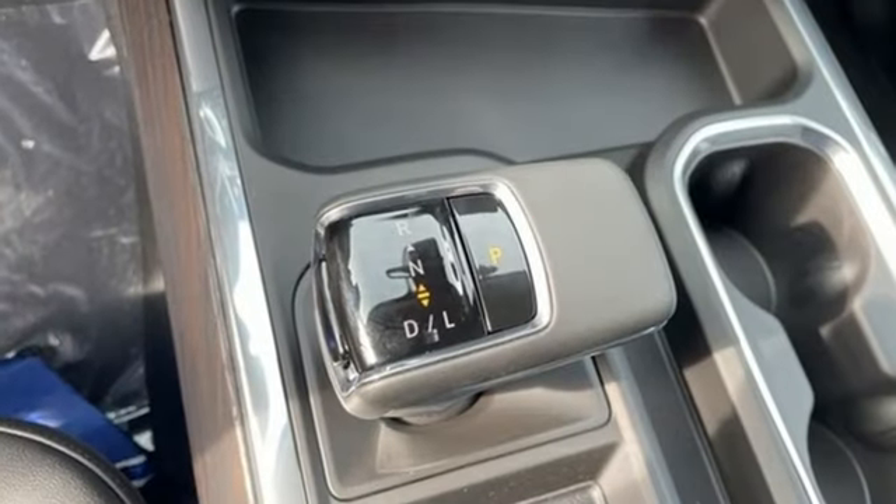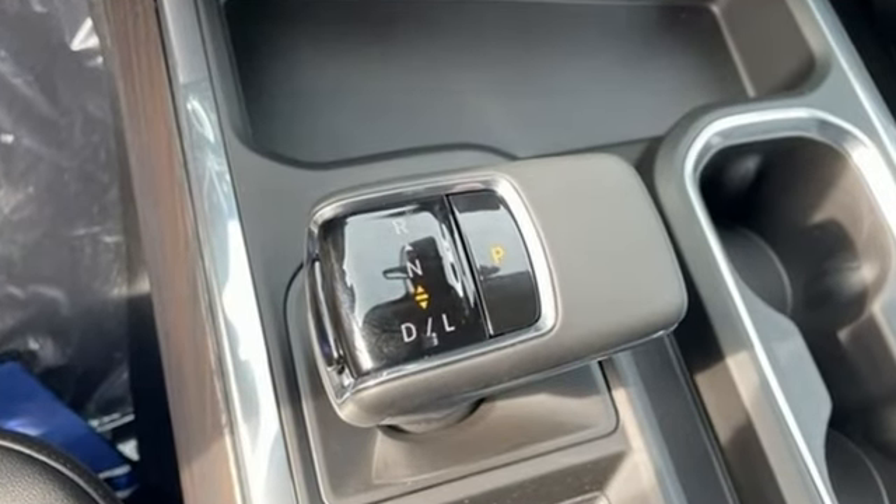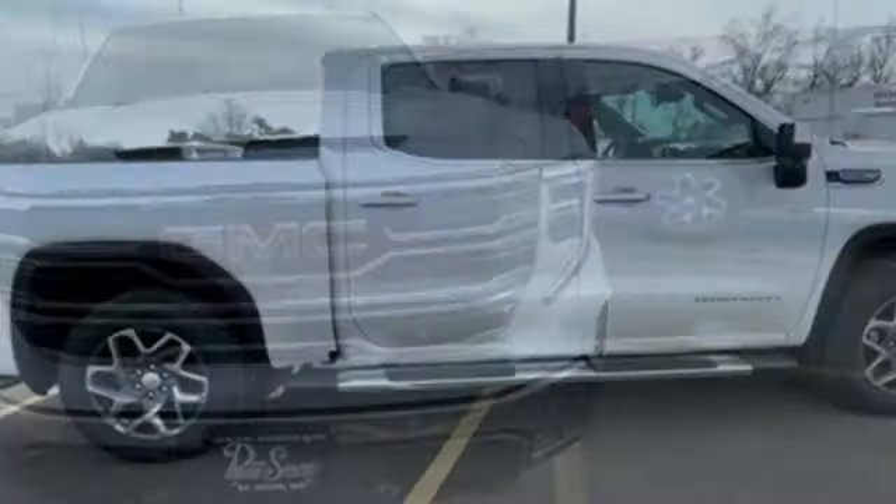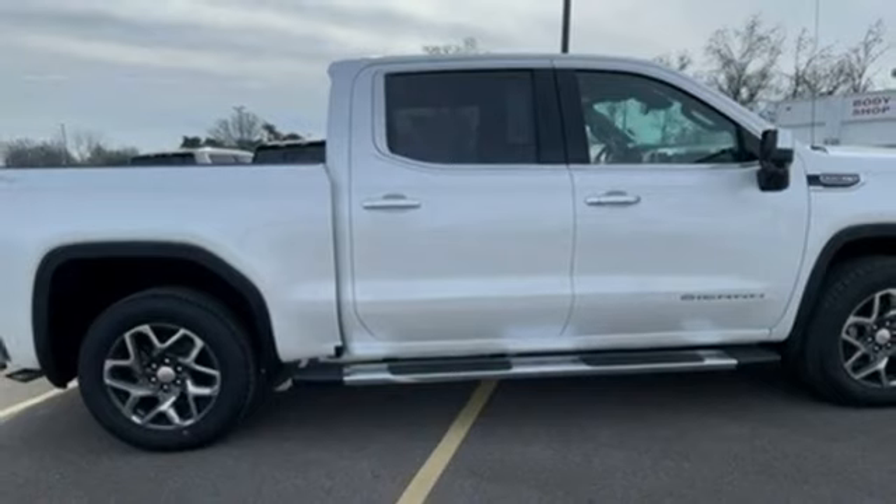V8 engine, four-wheel drive, engine auto stop-start feature, trailer brake controller, integrated navigation system with voice activation, Wi-Fi hotspot.